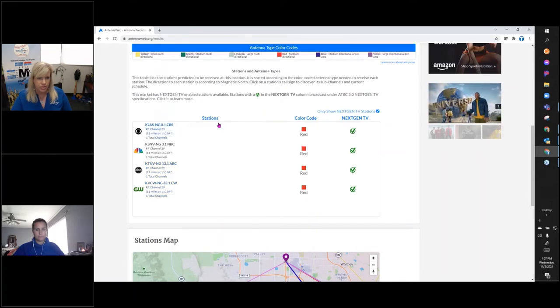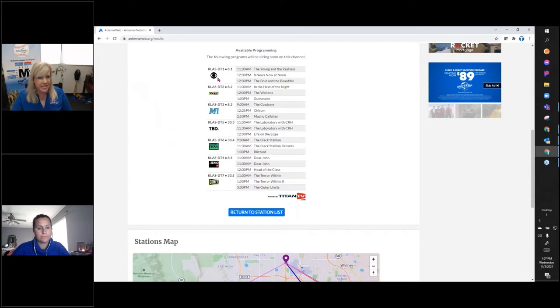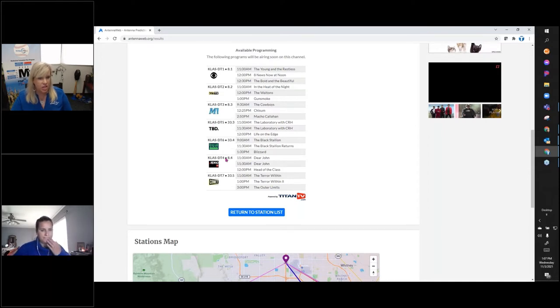Returning to the station list, if I uncheck the NextGen filter and go back to regular KLAS, you'll see it gives me all the DigiNets — including some with different channel numbers. This is due to channel sharing, because this is a 3.0 market and they needed to move some channels to other towers to broadcast 3.0 on another tower. It gives consumers a quick view of what's on those stations. What we've learned over the years is a lot of consumers don't know what's on them — they can't tell what MeTV is, but they might recognize Gunsmoke and know they want to watch it. We're trying to provide a quick snapshot so consumers know what they'll be able to see once they get an antenna set up.